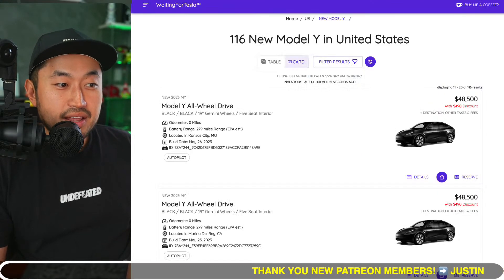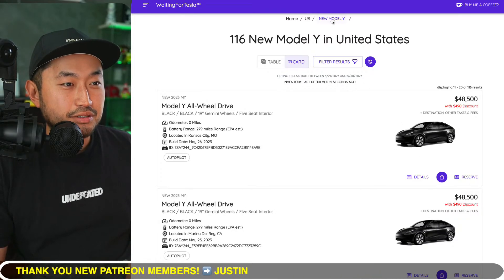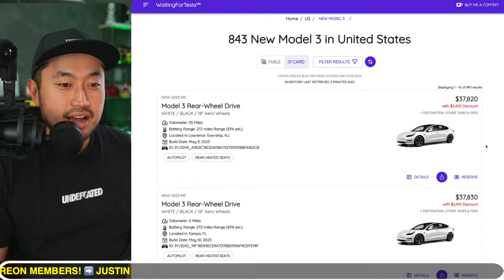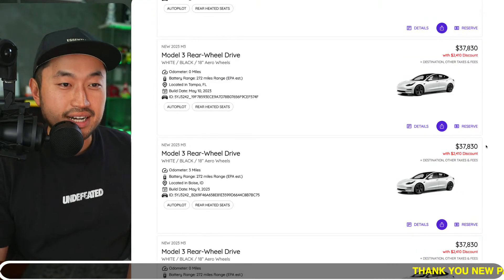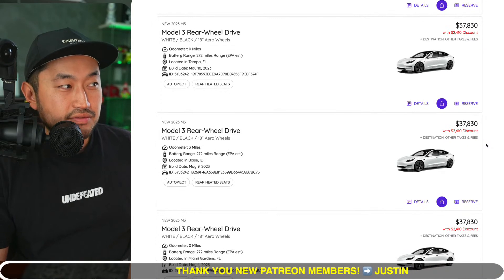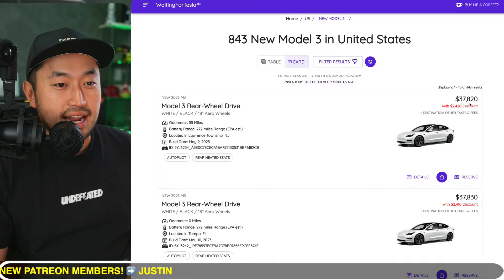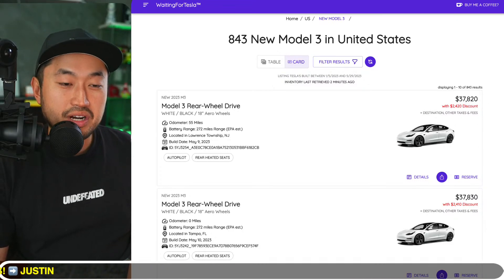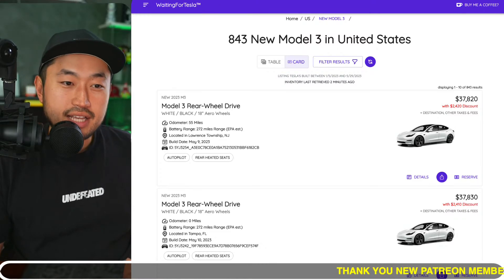On top of that, Tesla incorporated inventory discounts not too long ago. If you go to the Model 3 page right now, you can see various Model 3s — even the base one, the cheap ones — have an added extra inventory discount of $2,410. So if you take the cheapest one at a purchase price of $37,820 before factoring in any fees or anything like that...